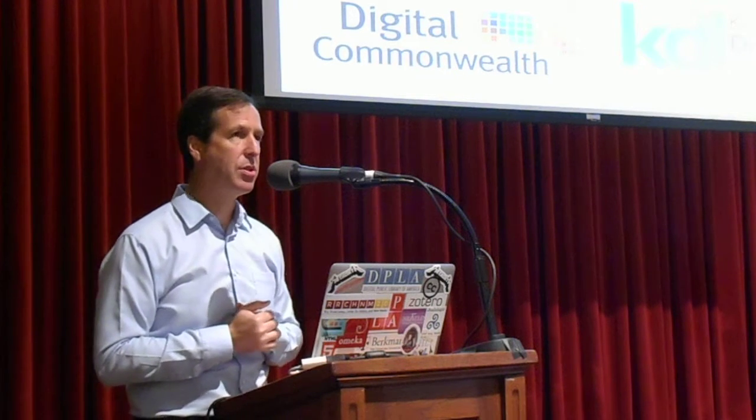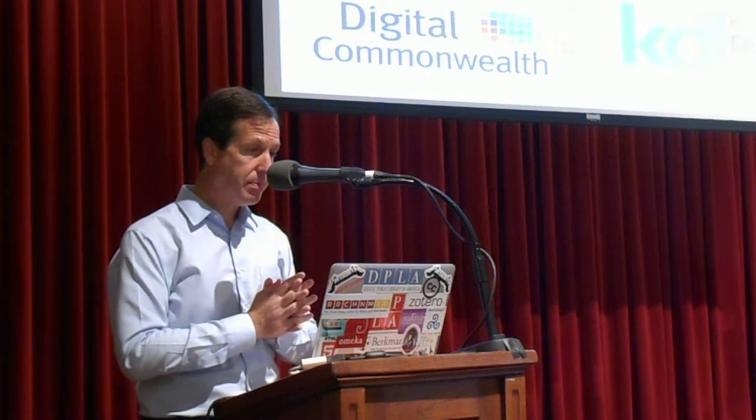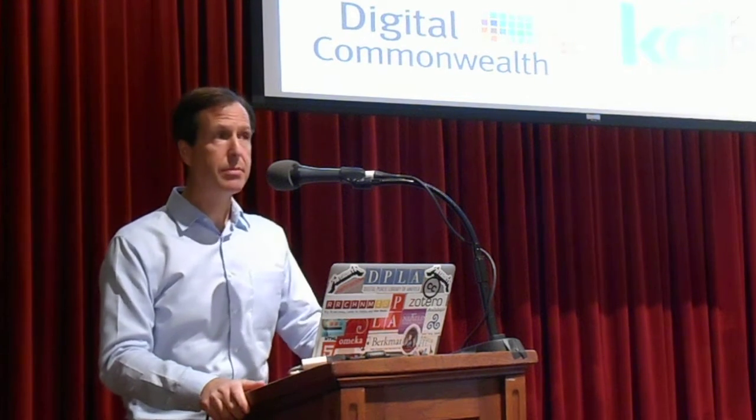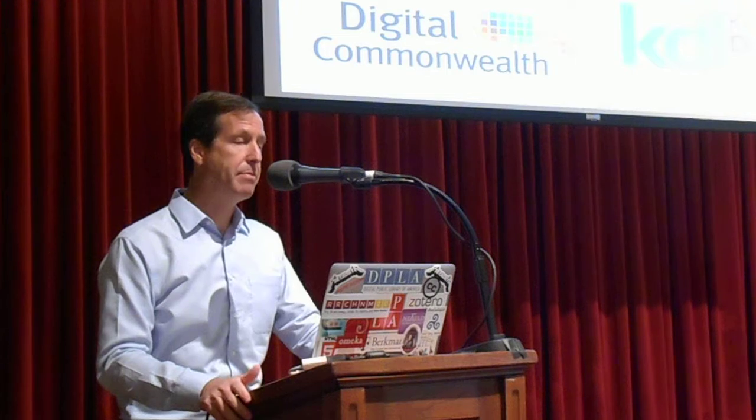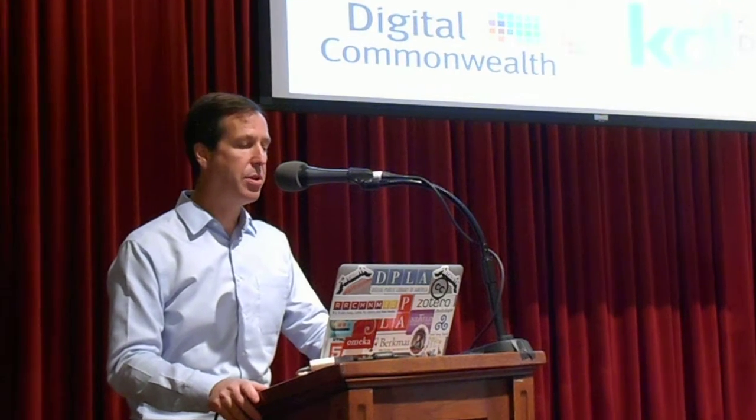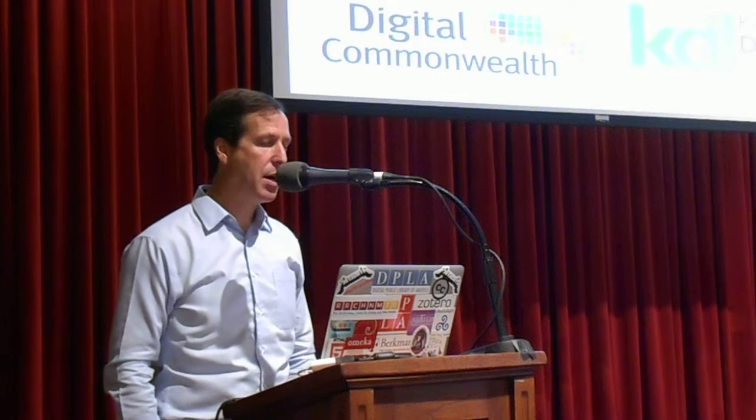These hubs include, here in Texas, the Portal to Texas History, which is run by the University of North Texas. We have a couple dozen other collections, mostly state-based — in Georgia, Minnesota, Massachusetts, Digital Commonwealth, Kentucky Digital Library. We also have some coverage from South Carolina and several other states: New York, Montana, and others that have come online.